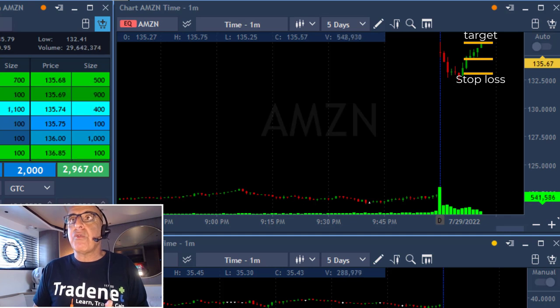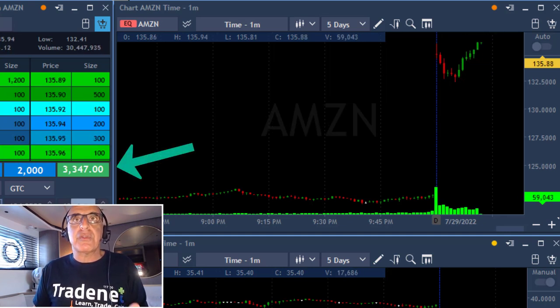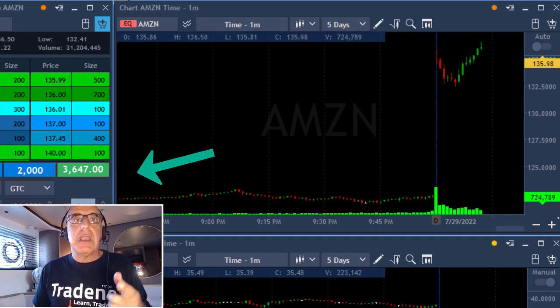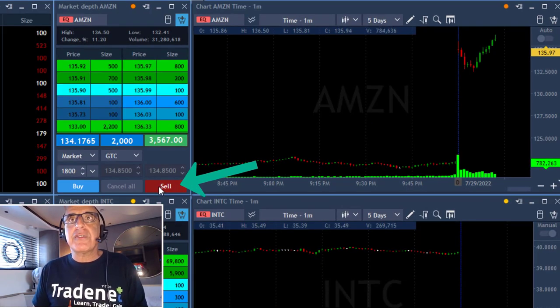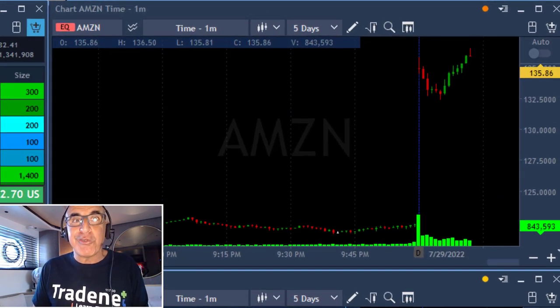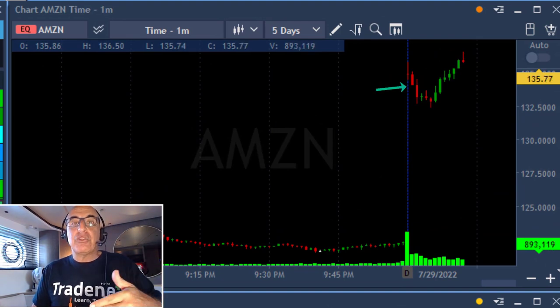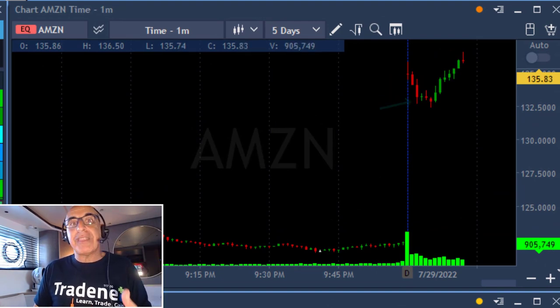I'm waiting for it to move over the highs and it just did. As you can see, I'm in profit more than $3,000 and I'm about to take my partial. Taking my partial as it starts to pull back down. Left 200 shares for the continued move and it did move. When you have a gap and go, it's likely to pull back down at first and then move higher.